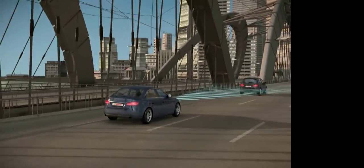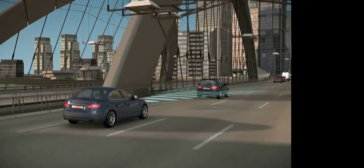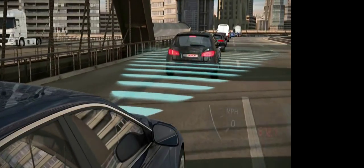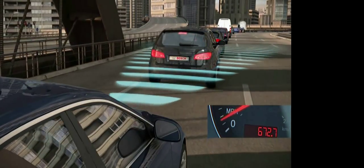The ACC stop-and-go version is also active at speeds under 30 km per hour, right down to vehicle standstill. The system can maintain the set distance to the preceding vehicle even at low speeds and can brake down to complete vehicle standstill.